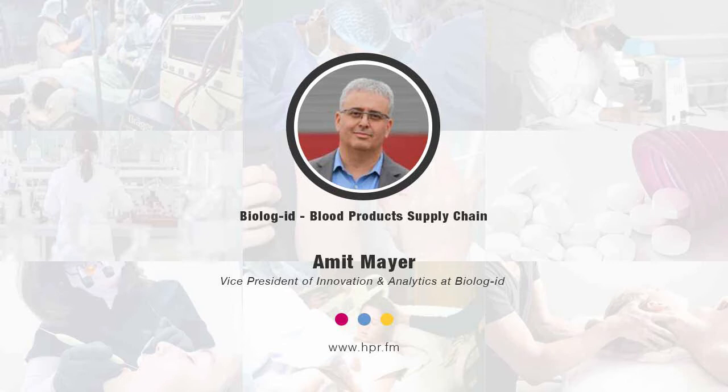Thank you very much. Now, I did mention that you're joining us here from Biolog ID. Give us a brief background and then talk about your role there at Biolog ID, and then let's talk about this blood distribution partnership.